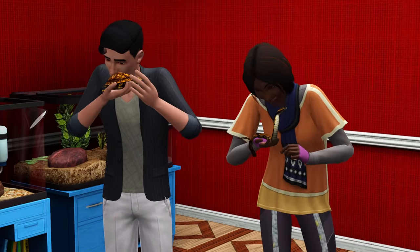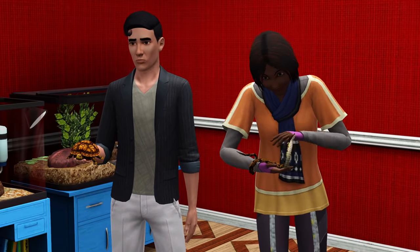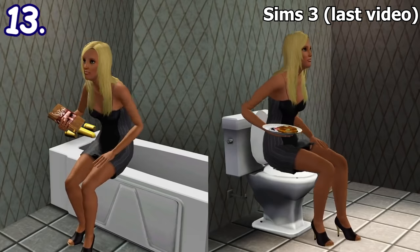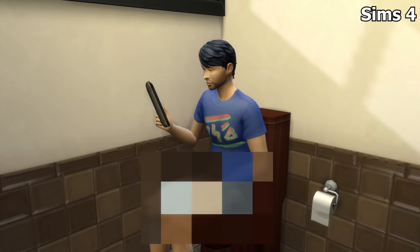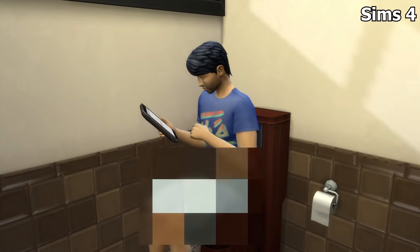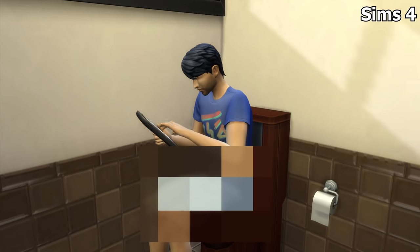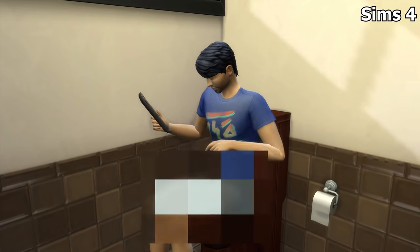As always, before we take a look at the details, I'm going to make several clarifications and corrections of the details in the previous video first. In the last video, I mentioned that sims can sit on the toilet to do stuff when there's no chairs around in Sims 3. You can also do things on the toilet in Sims 4, but they need to use the toilet as well because of multitasking, while in Sims 3 it only acts as a chair replacement when there's no available chairs around.